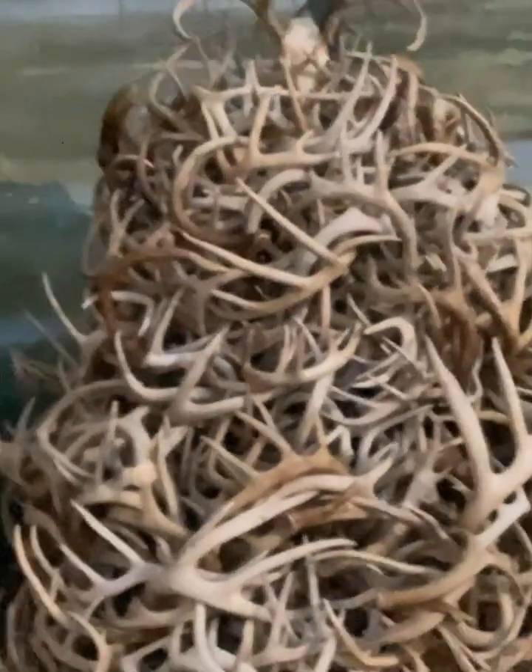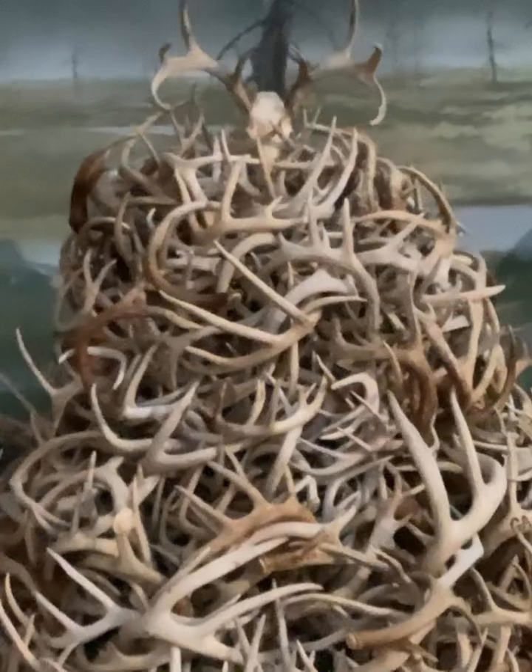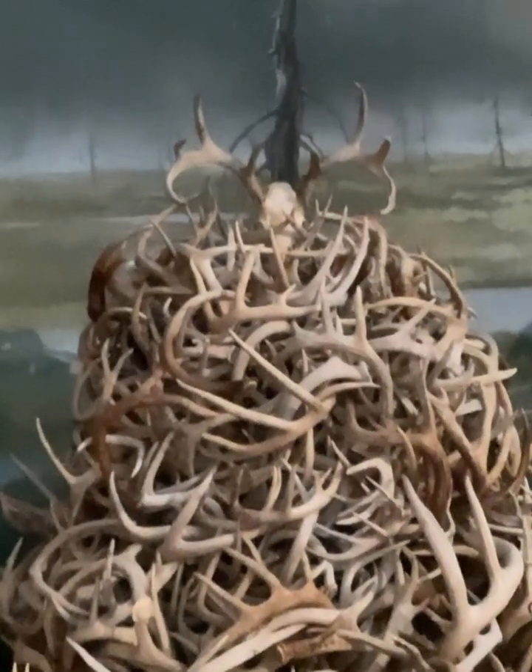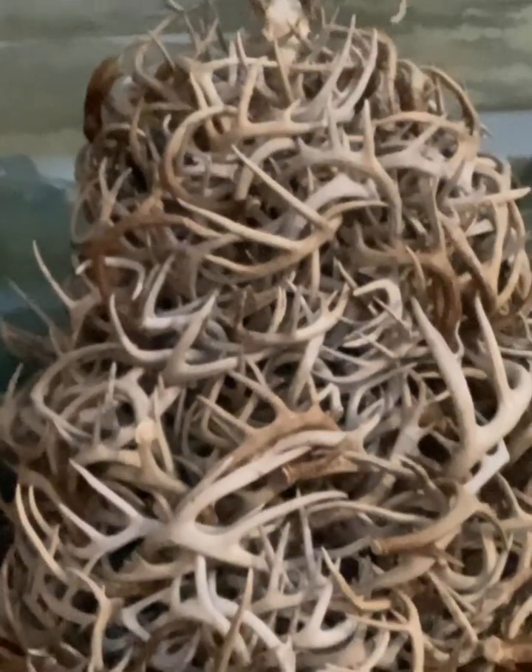Have y'all ever seen those Christmas trees made out of antlers? I don't think those are real antlers that they make the Christmas trees out of, but that's kind of what this reminds me of.